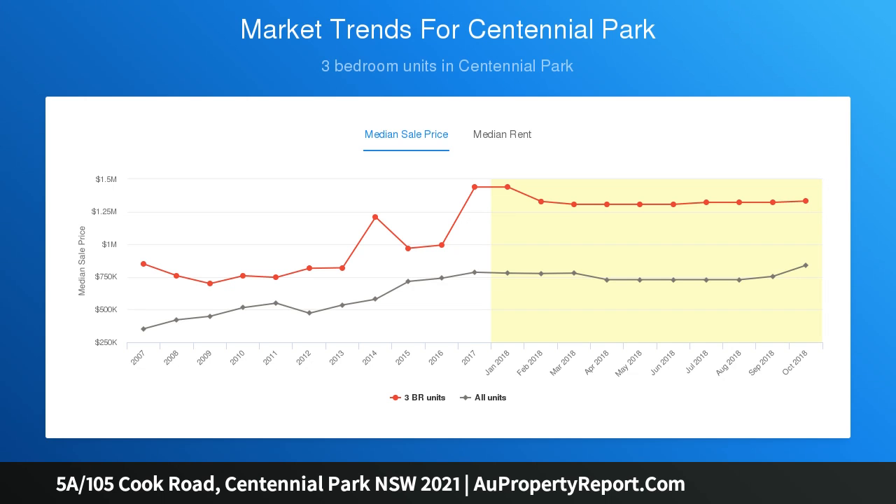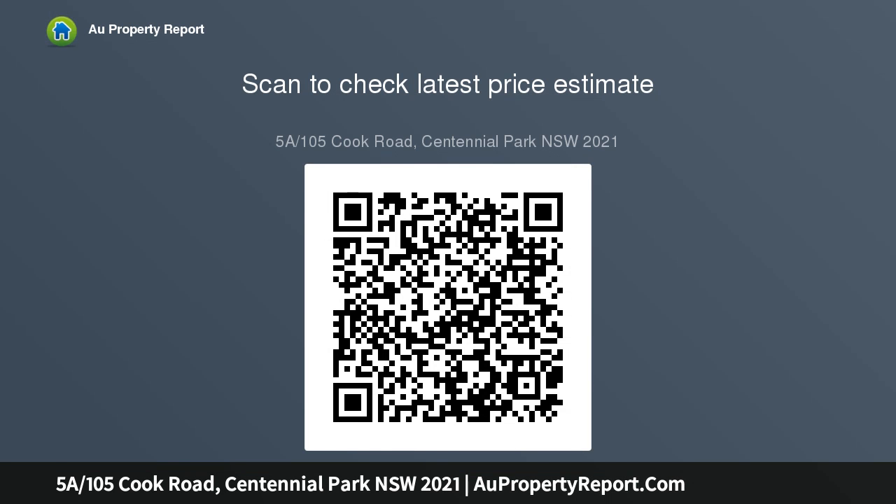Features include: north-facing living with city views, one bedroom and large study, original kitchen with gas, internal laundry with separate WC, expansive rooftop and district views, and room to add value with secondary potential.